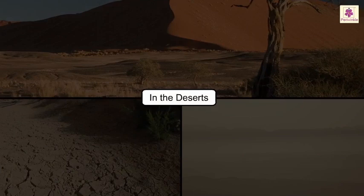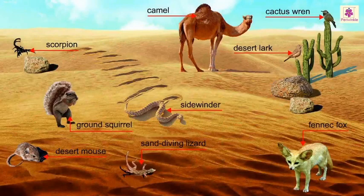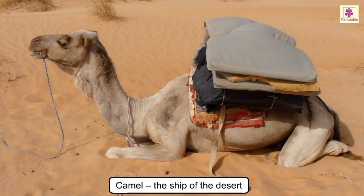In the deserts: deserts are hot, dry and windy, thus there are few animals that can survive in this weather. We all know that the camel is known as the ship of the desert.